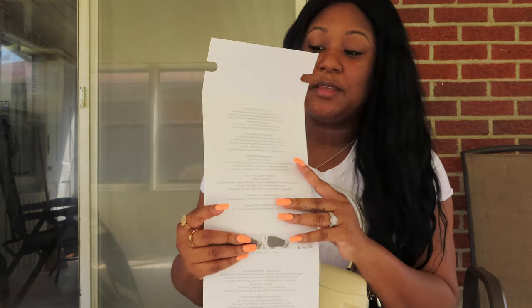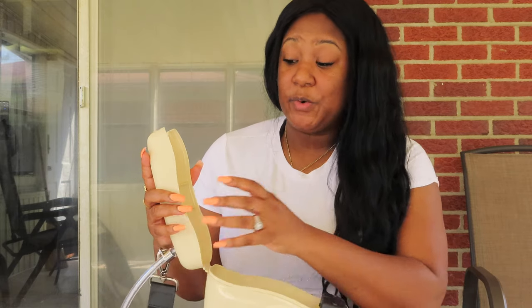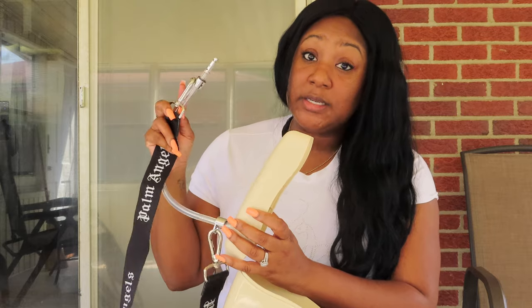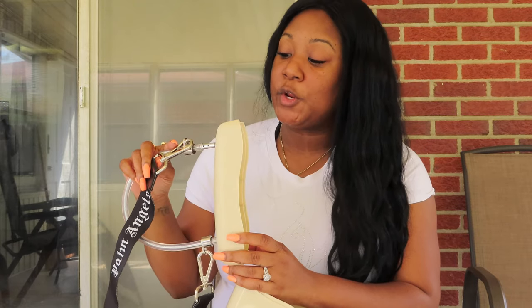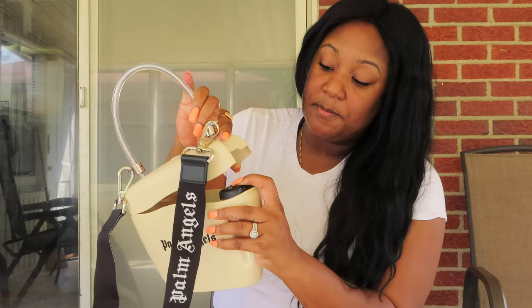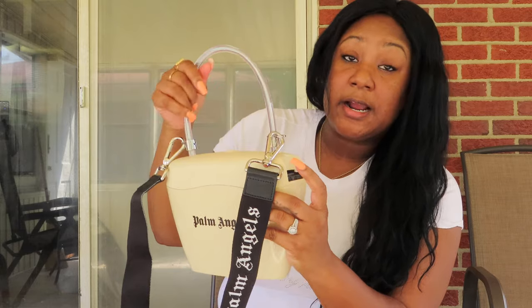When you first receive the bag, it is nicely packaged up and it does have directions inside, which I was so thankful for because my husband and I were just like, what is going on? When you first receive the bag, you might think it's broken because the handle does come off like that. But the reason for that is because when you actually put it in, it locks from the padlock. It's kind of like a key in order for your bag to lock up.